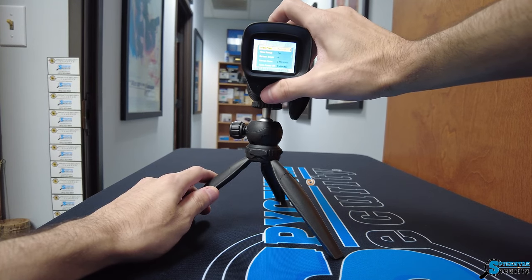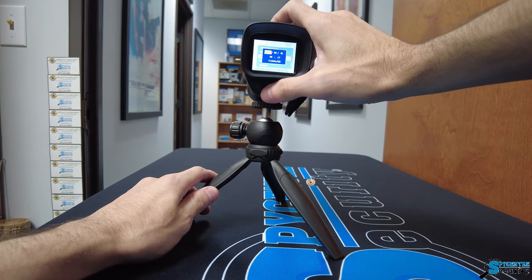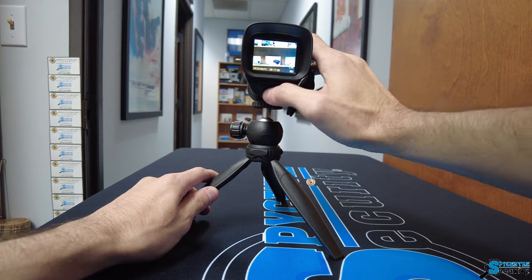But it's not just about seeing in the dark — it's about doing so with style. The Digital Night Vision Monocular boasts a sleek and ergonomic design, making it not only a tool, but a statement of sophistication.